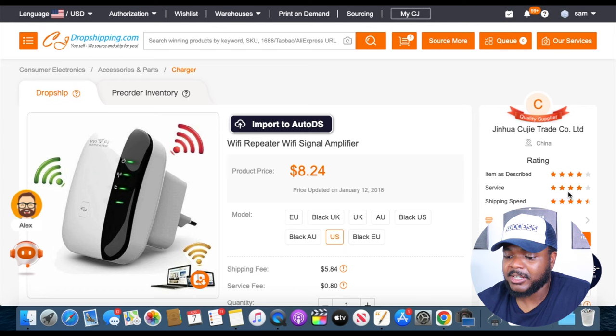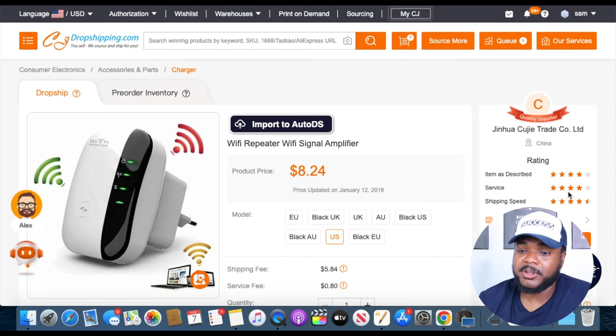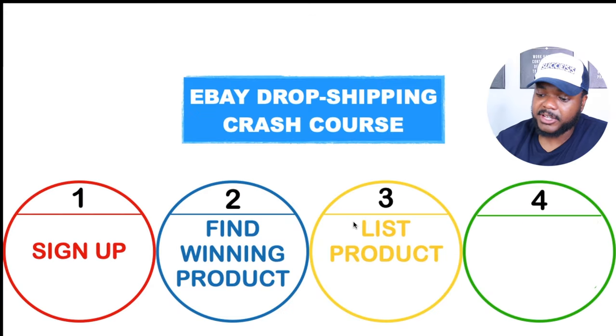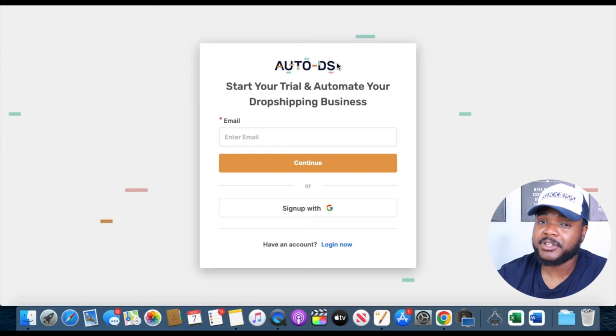Now that we know this product ticks all the boxes — good sales data from product research and fast shipping from the supplier — we need to figure out how to list it on our eBay store. To do that, we need to sign up for something called AutoDS. AutoDS is a way of connecting a product from whatever supplier you want to use directly onto your eBay store, and it also allows you to automatically fulfill all of your orders. It's a really good software if you're looking to take your eBay dropshipping business more seriously. You can sign up for a 30-day trial using the link in my description.